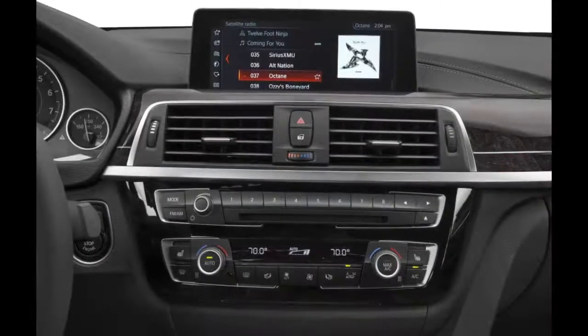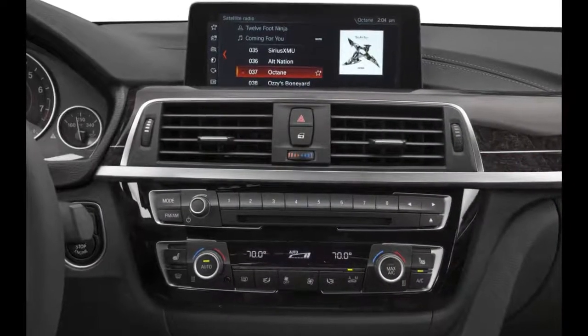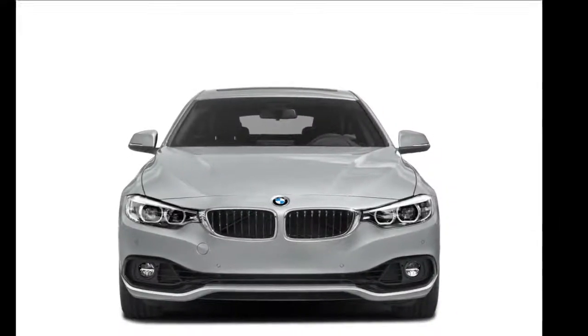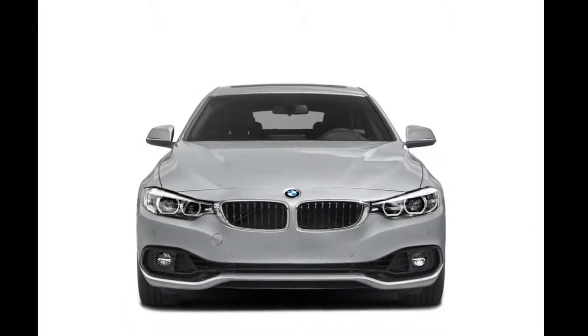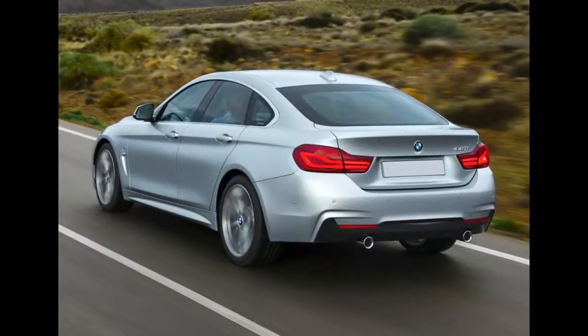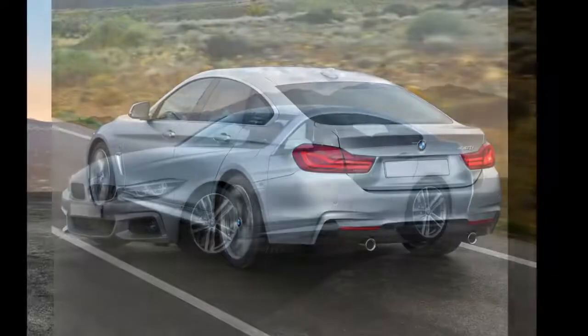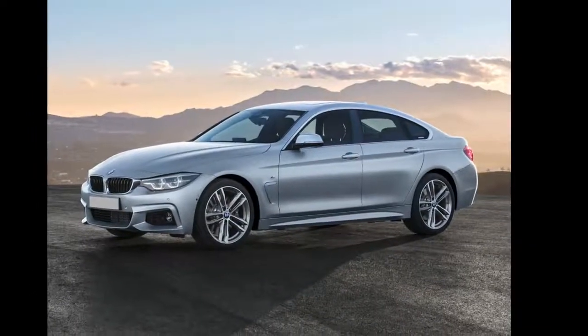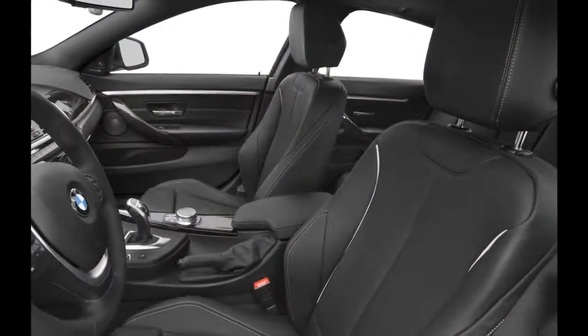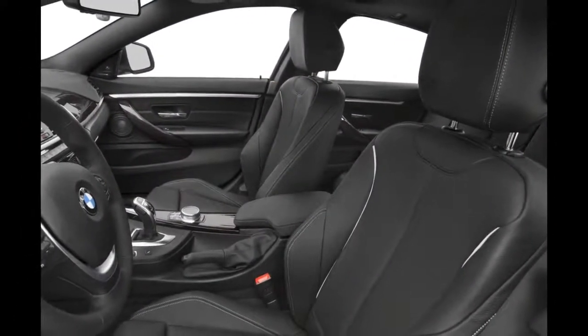The 2018 BMW 430 Grand Coupe is the liftback version of the regular 4-series. Both the 430 and 440 Grand Coupe have two trims available: the base S-Drive model and X-Drive. The 430 and 440 Grand Coupes have the look of a sedan with the convenience of a hatchback. They maintain an aggressive, sporty appearance like other compact BMWs in the lineup.